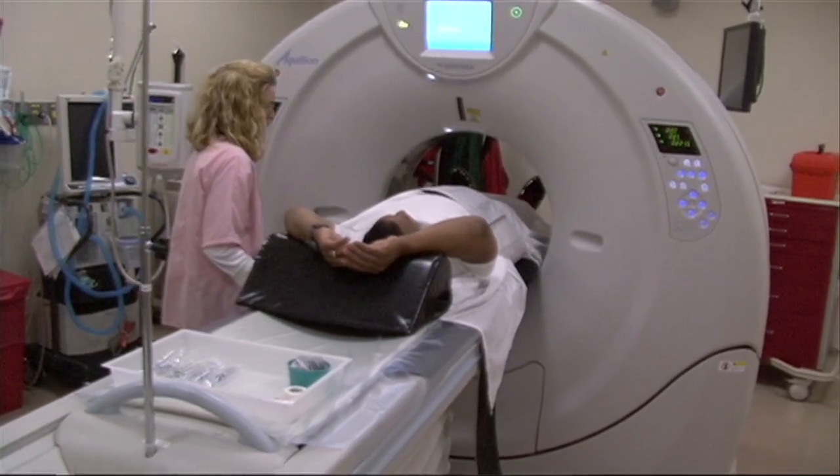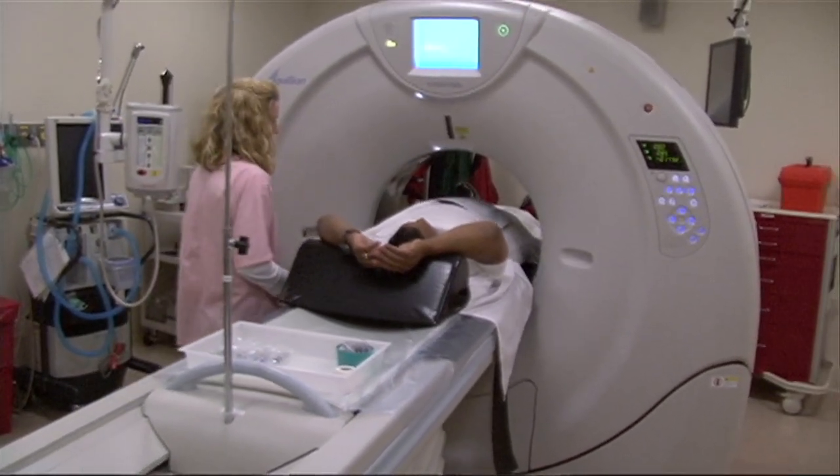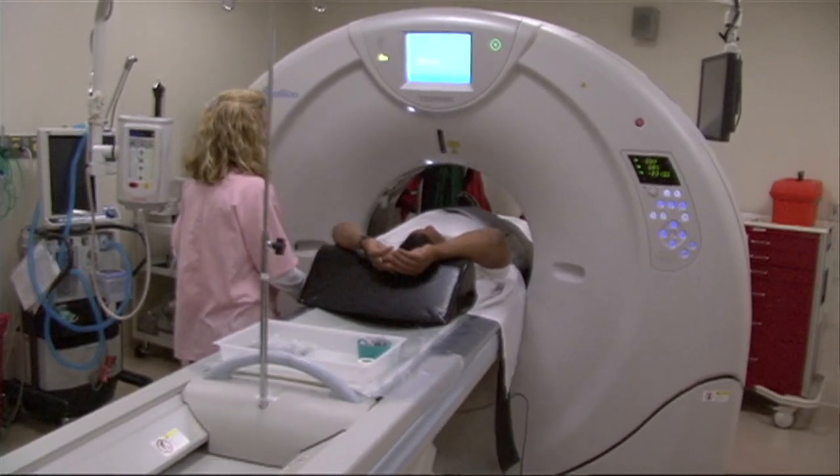We are the only hospital in the area to have this technology. And in addition to the other advantages I mentioned, ergonomically, it can accommodate the bariatric population without any issue. The table weight can hold 660 pounds.